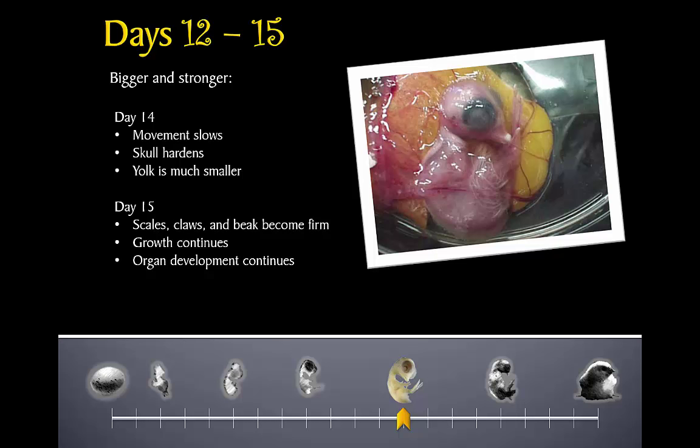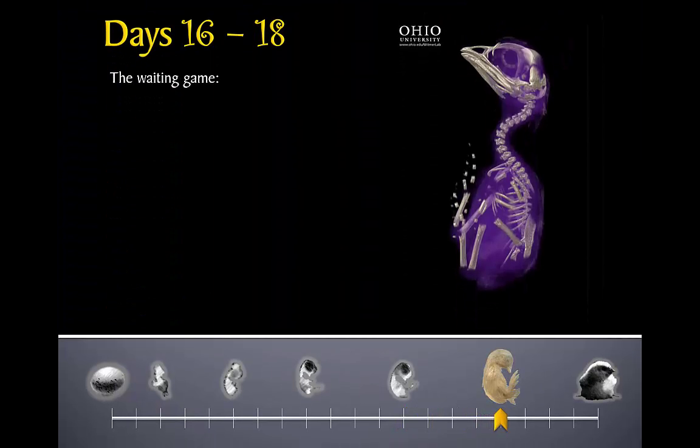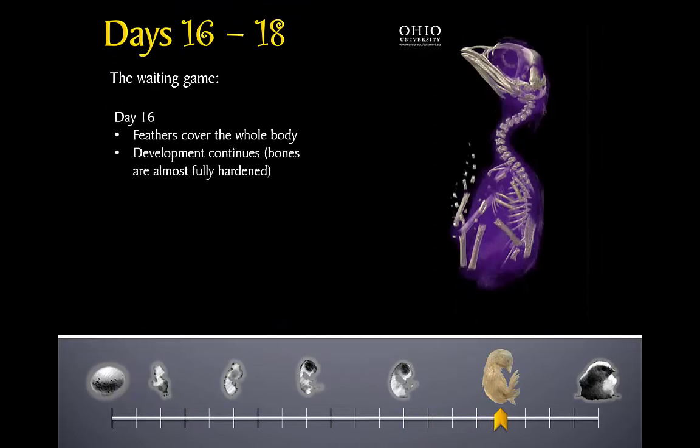On day fifteen, the scales, claws, and beak become firm as the chick continues to develop all of its other parts. By day sixteen, everything is in place — now it's just a matter of time before the chick's body is developed and strong enough to survive outside the egg. Day seventeen brings an exciting development: the chick turns its beak toward the air cell to get ready to take its first breath. Since the chick can't move inside the egg, it turns its head by developing a double bend in its neck — its neck makes a full loop, first toward the skinny side of the egg, then rounding back toward the blunt side where the air cell is.